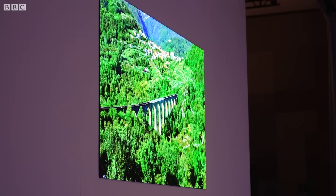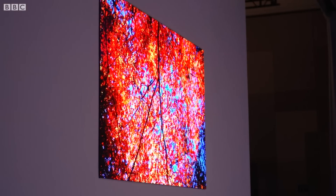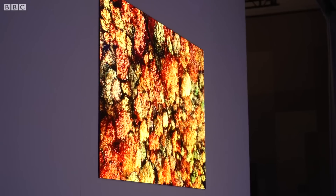So why is this supposed to be better than existing TVs on the market? Those individual pixels are very bright and when they're off they're very dark, so you get very good contrast for HDR movies.